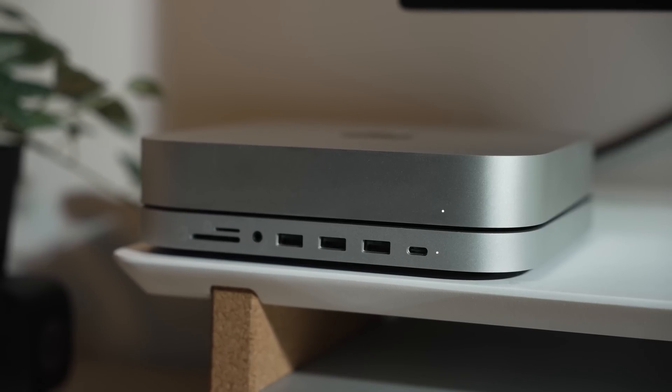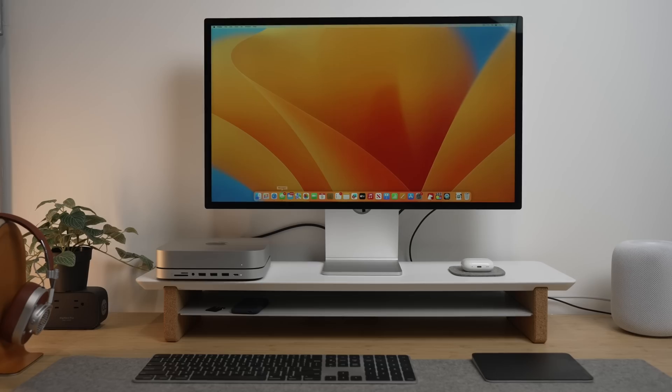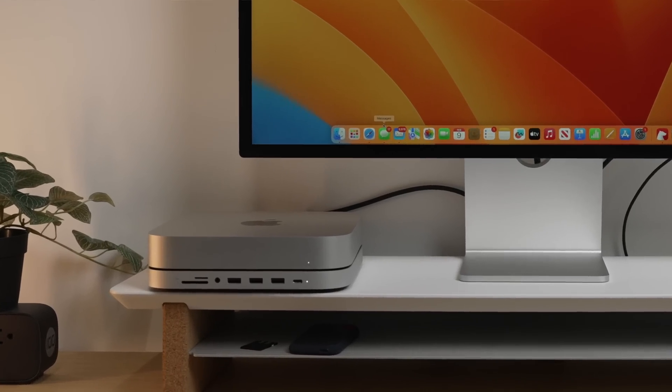So did Apple make a pro-level Mac at just $1,300? While this Mac isn't perfect and still has some shortcomings that wouldn't make it a good choice for every user — especially if you rely on heavy GPU usage — I do think that this is a pro-level Mac. It's finally a mid-range Mac that can be used in a lot of scenarios, and this should be the first stop for anyone looking for a Mac desktop for creative work.